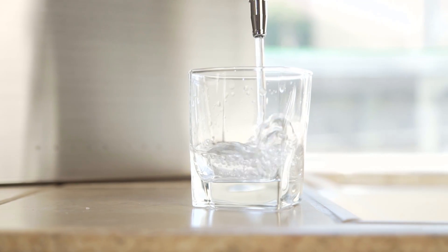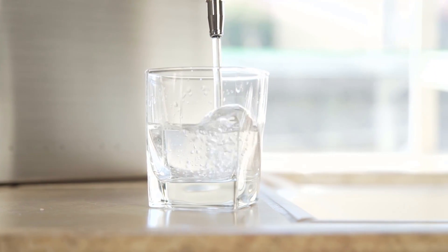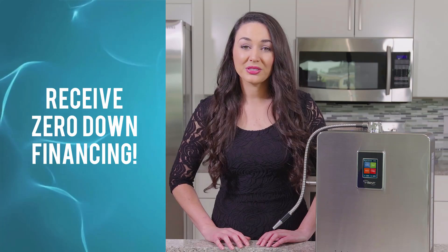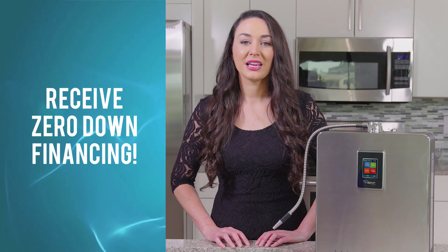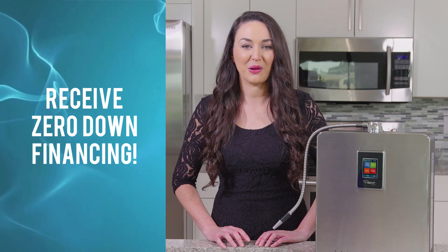Since each delicious glass of Tyent water only costs about 6 cents a glass, isn't it worth it to be safer than sorry? Plus, now with our zero down financing, you can rest assured that when you call us, our Tyent water ionizer experts can find you the perfect water ionizer for your lifestyle and budget.